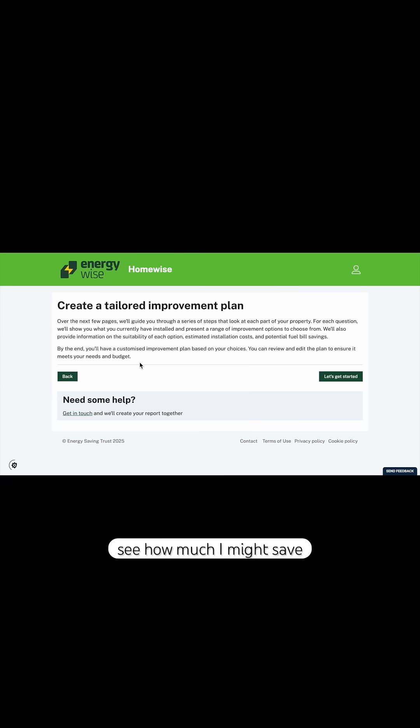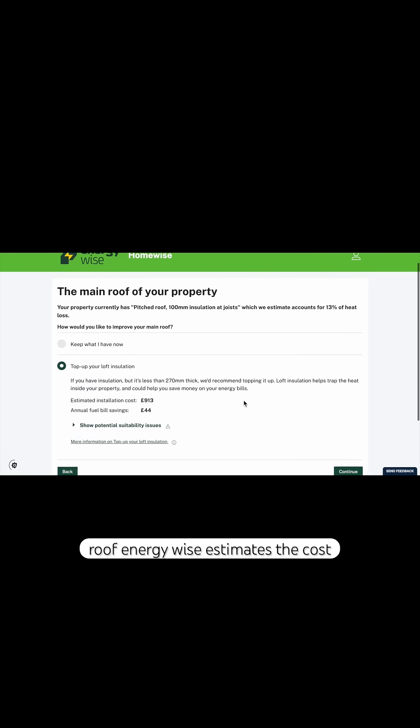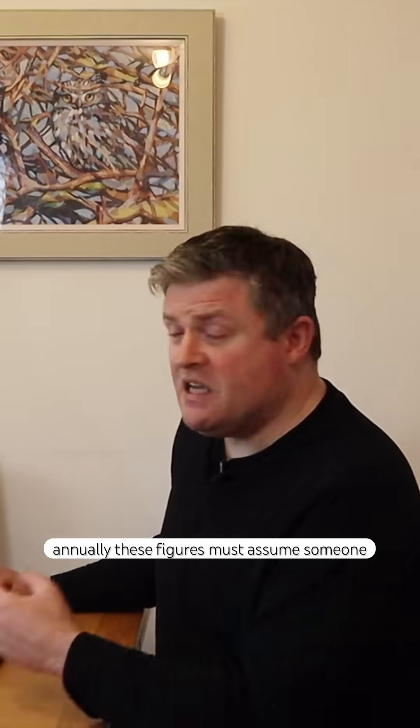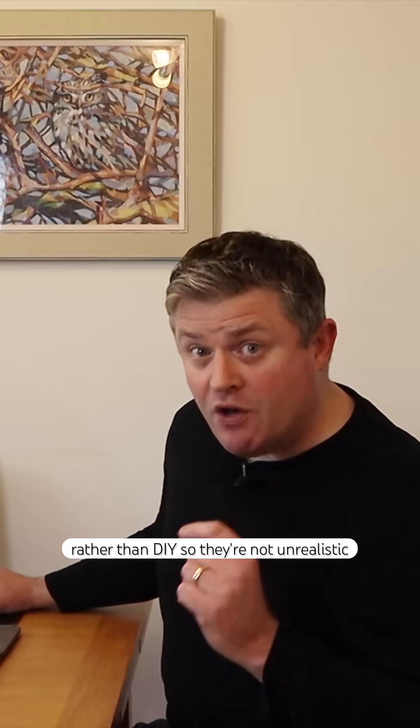The next step is to see how much I might save by upgrading the house. This is the tailored improvement plan and it starts at the top with the roof. EnergyWise estimates the cost of the new insulation and the amount of money I would save annually. These figures assume someone will do the work rather than DIY, so they're not unrealistic.